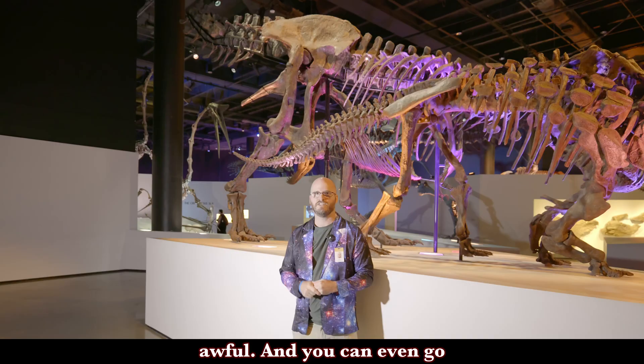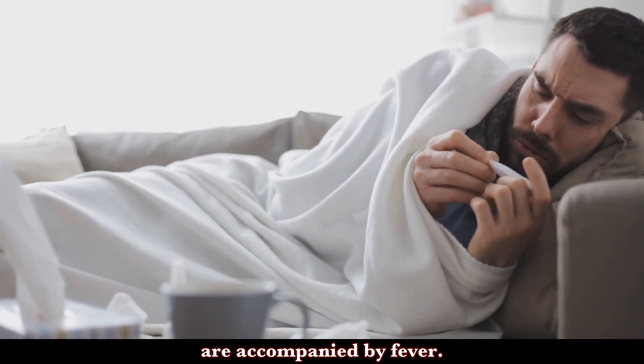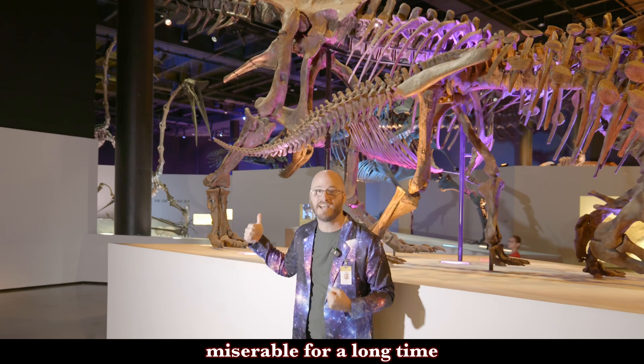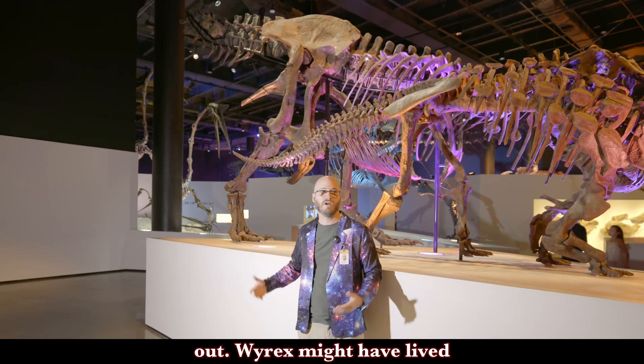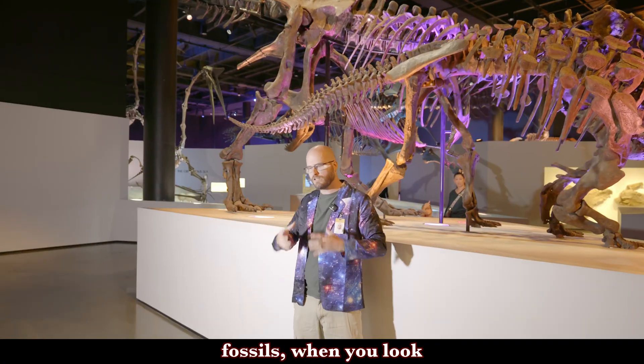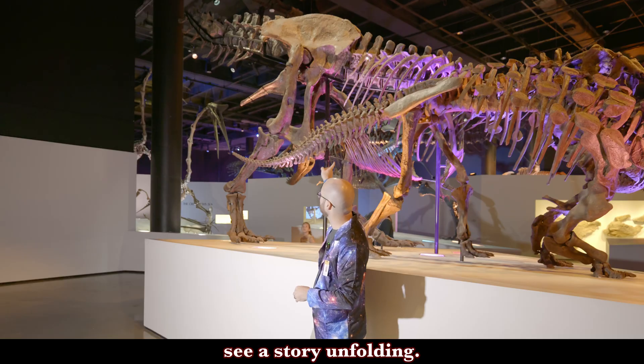That's awful. And you can even go a few steps further than that. Infections usually are accompanied by fever. Wyrex was probably miserable for a long time while this infection played out. Wyrex might have lived its entire life miserable. But when you look closer at fossils, when you look closer at big specimens like Wyrex, you can often see a story unfolding.